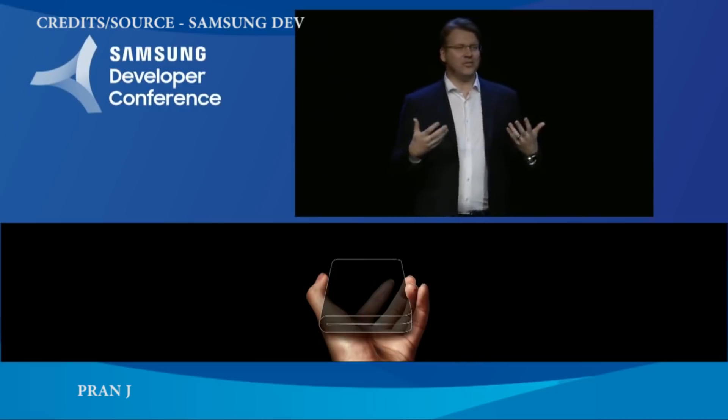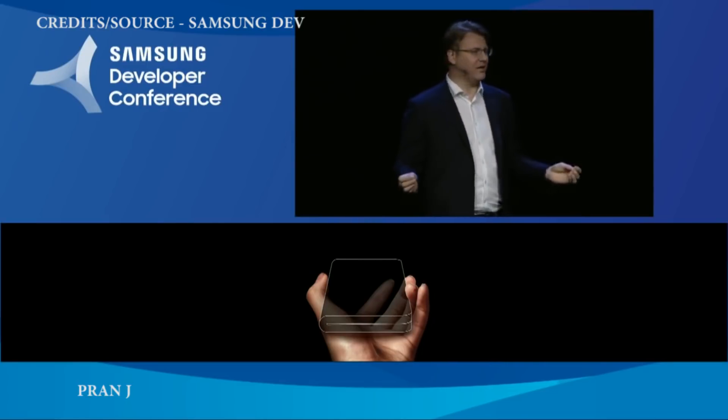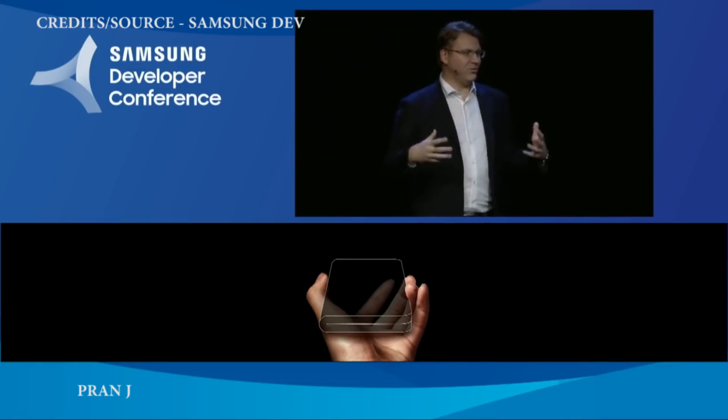To build it, we had to invent new materials, throw out old assumptions, and reimagine the display from the ground up. At Samsung, when we say reimagine, we mean actually designing something new. We rethought the anatomy of a smartphone display, including the underlying display components as well as the cover window — the top layer of solid glass. Glass is the popular choice for the cover window because it protects the rest of the display and looks beautiful.